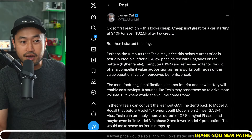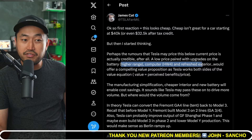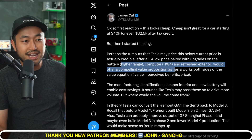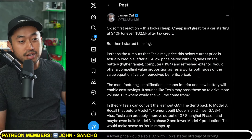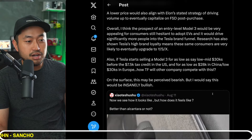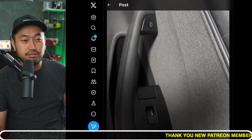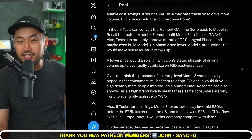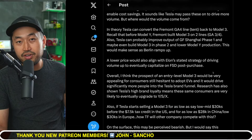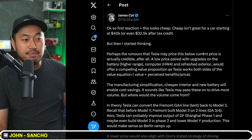After all, a low price paired with upgrades on the battery, higher range, and computer hardware for any refresh exterior would offer a compelling value proposition as Tesla works both sides of the equation — value equals perceived benefits divided by price. So what it's really getting to is: what if Tesla is preparing to release a cheaper Model 3 that is going to take over the competition and really undercut all the different electric vehicles?